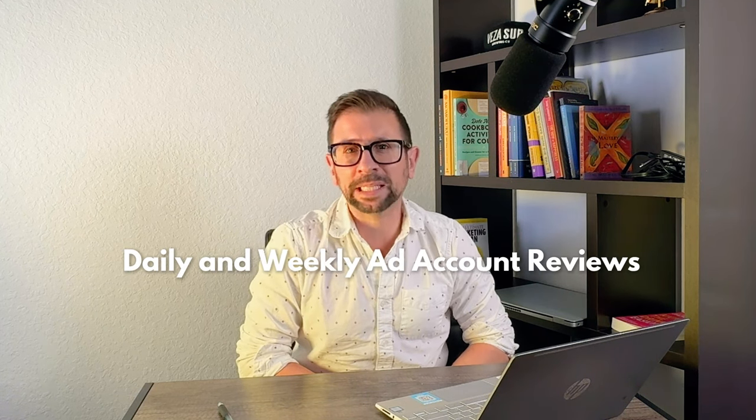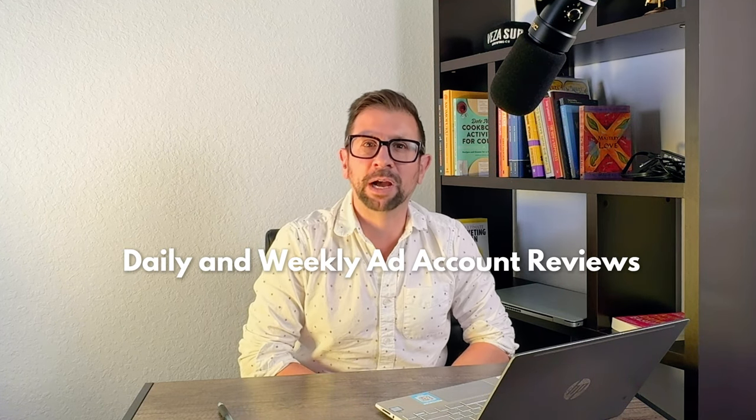First up, let's talk about the importance of daily and weekly reviews of your ads account. Now, this may sound obvious, but a lot of people aren't even reviewing their account weekly, let alone daily. So it is a simple idea, but it's the foundation of a successful Amazon PPC strategy.